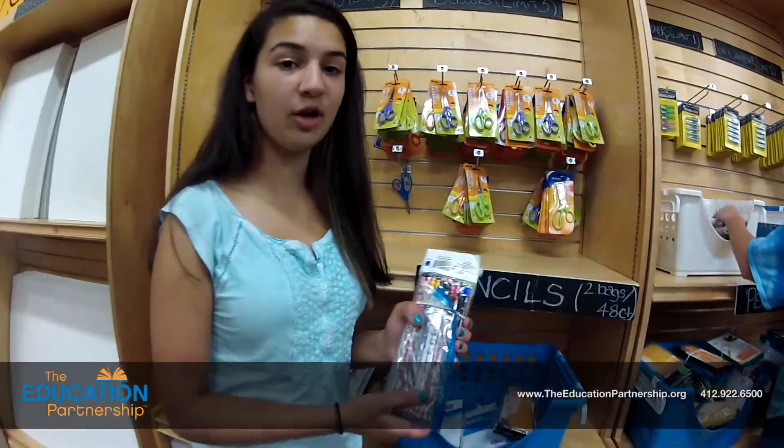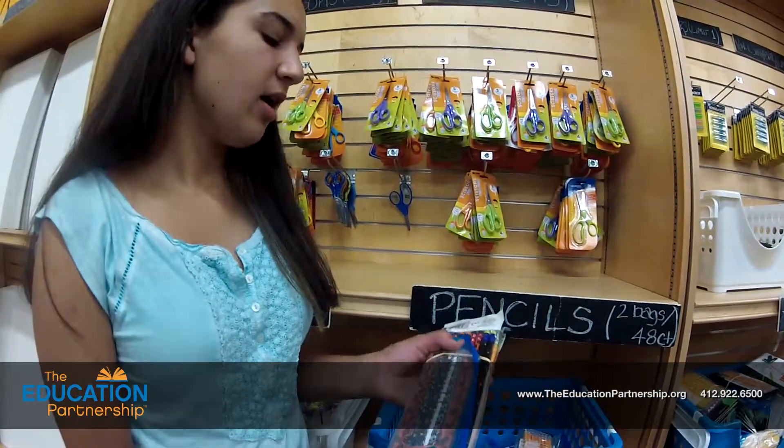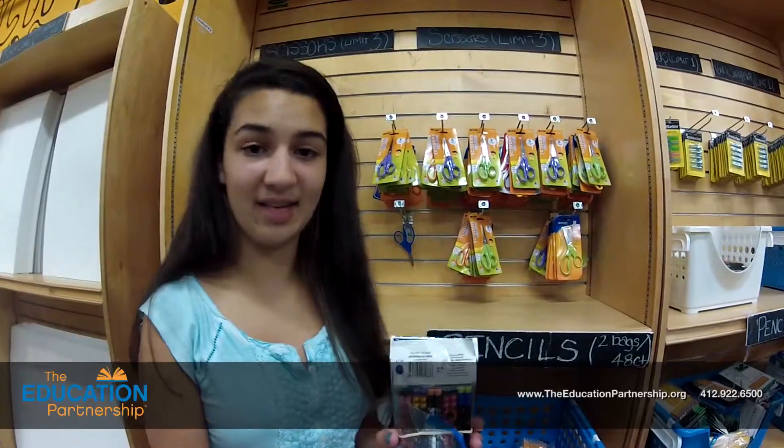Here we have pencils. 252,000 pencils go out every year to the kids. The kids need the extra pencils because they are worrying more about whether or not they have pencils than learning about the lesson.